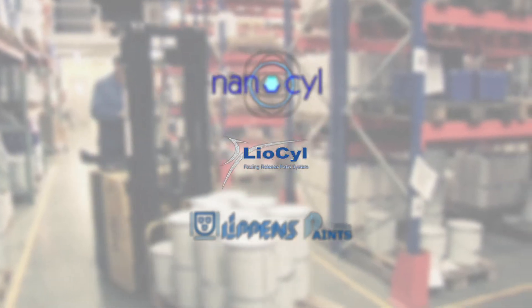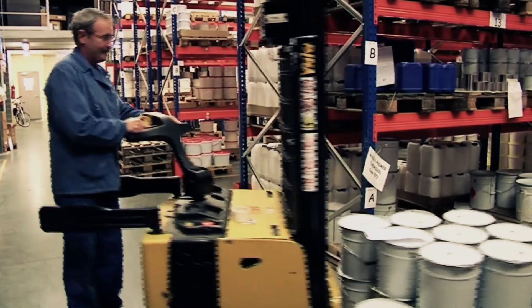Thanks to the Nanosil-Lippins collaboration, Lyosil, a product free of heavy metals and biocides, is on the market today.